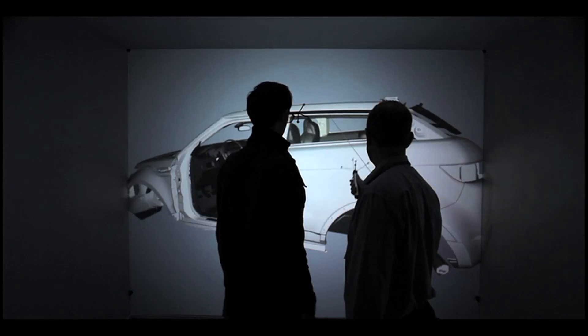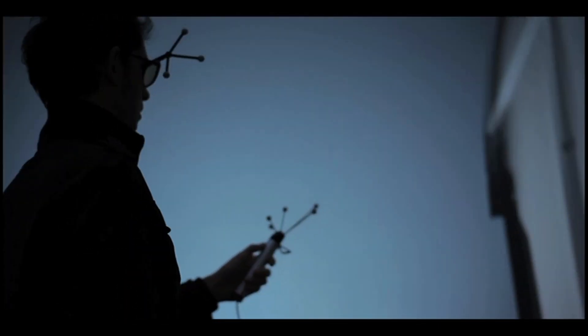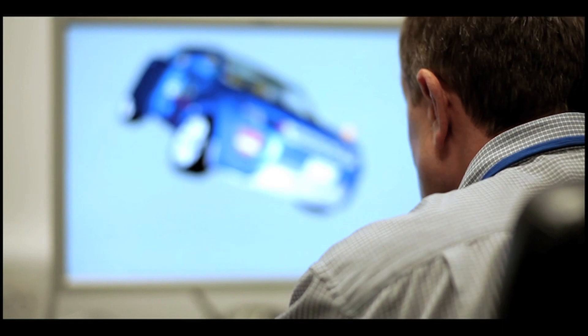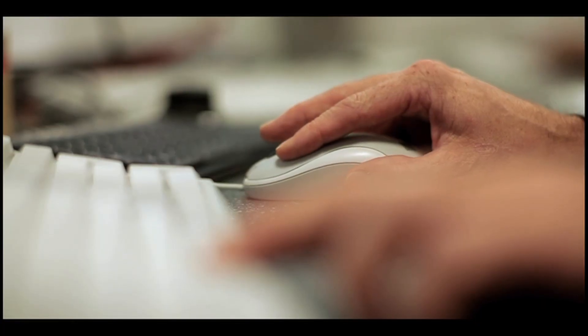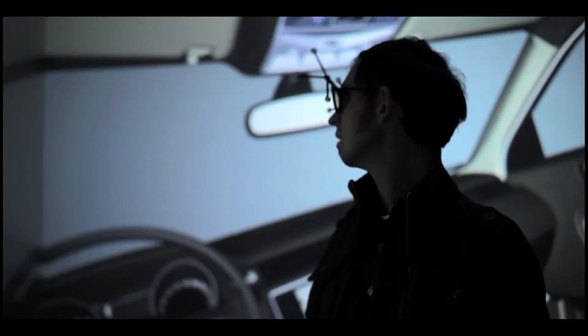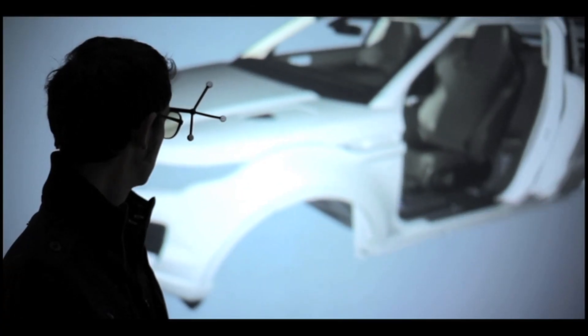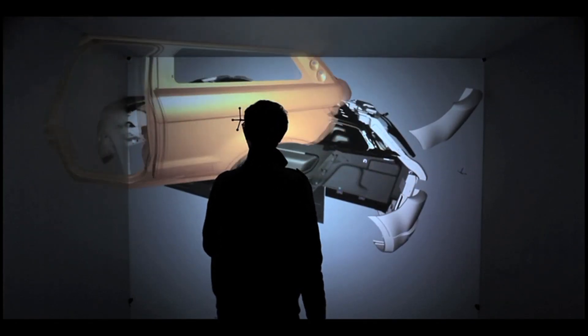When everyone's happy with the overall theme, the designers team up with the engineers to do battle in a virtual world of vehicle testing. Life-size 3D virtual models are created and displayed on massive screens in this top secret, highly sophisticated area known as the cave. Here the engineers and designers interact with the model, moving all around the vehicle, even opening virtual doors and windows as they carry out various calculations and simulations to give a precise picture of how they expect the vehicle to perform.